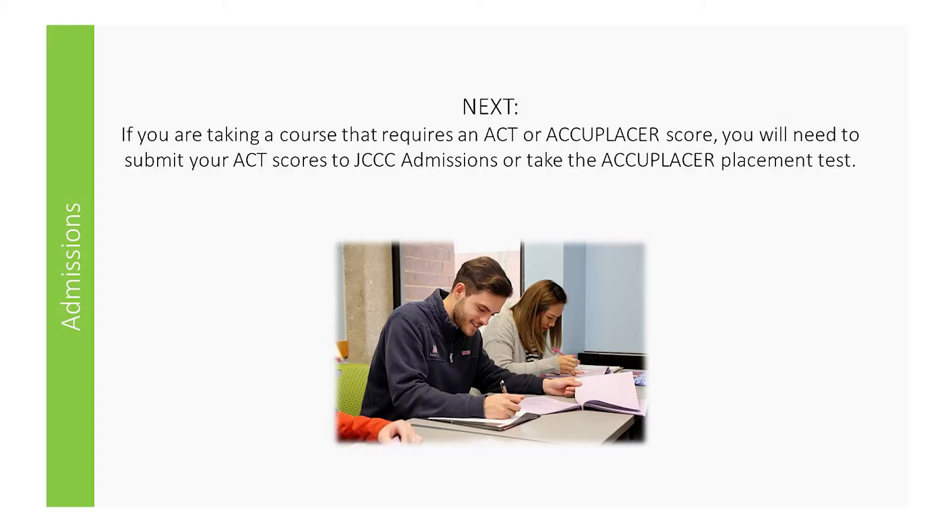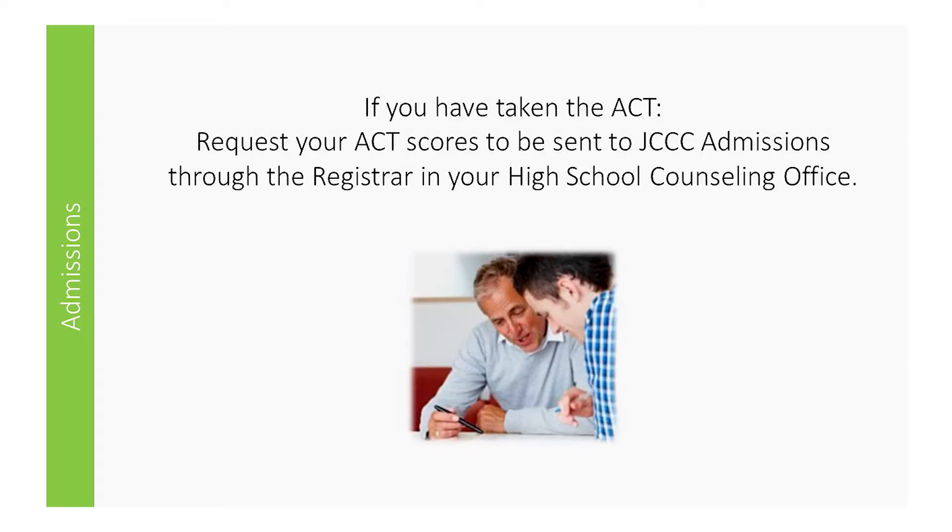Next, you will need to submit your ACT scores or take the Accuplacer placement test. If you have taken the ACT, please request your ACT scores through the registrar in your high school counseling office. They will have your scores sent directly to JCCC.